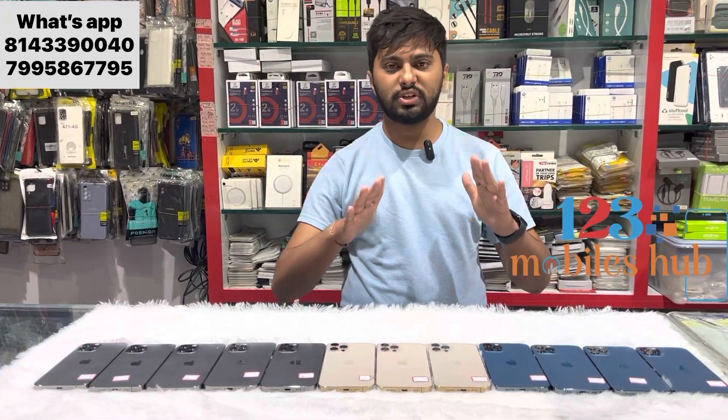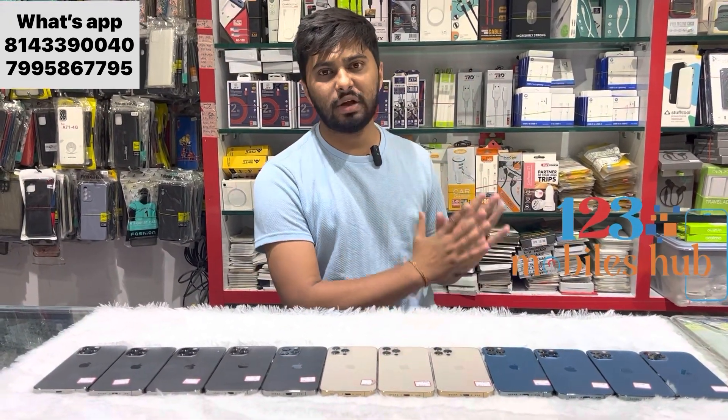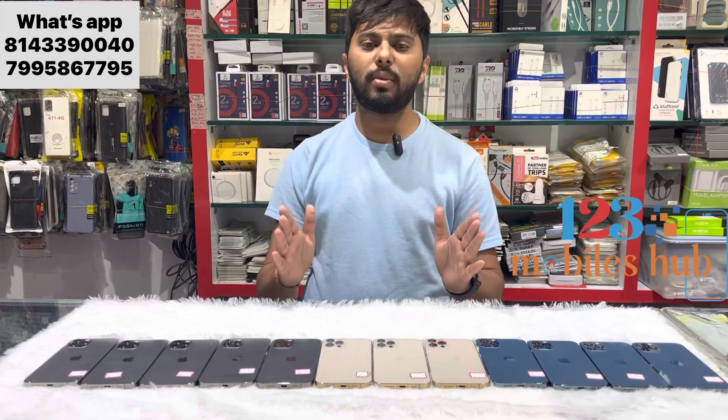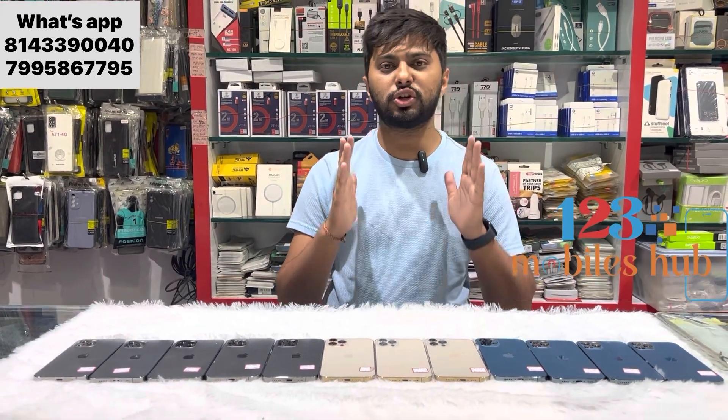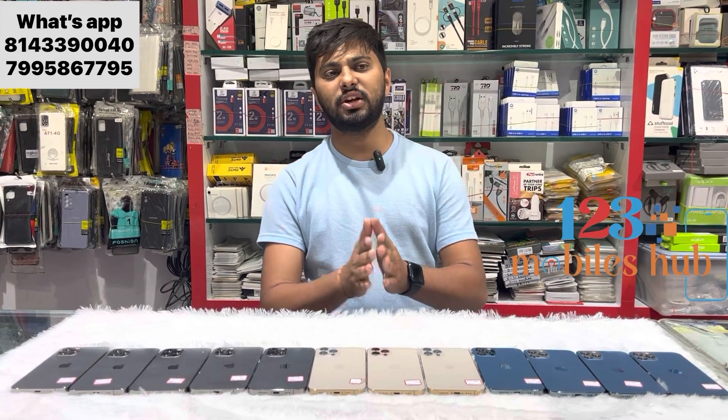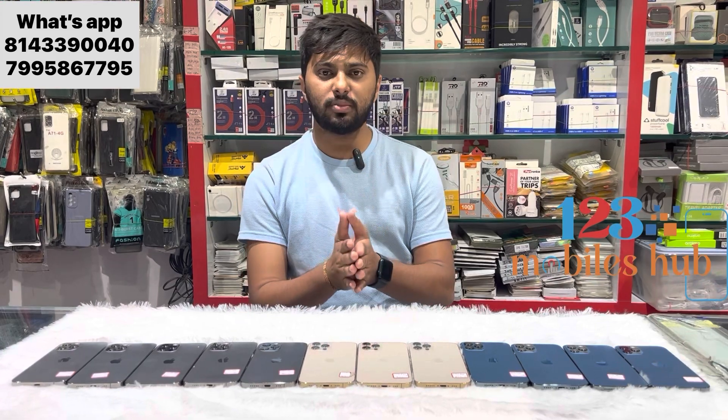Brand new condition. You can visit our store. Our store is located in Banjara Hills, Hyderabad, India. Our store address is 123 Mobiles, Banjara Hills, Road Number 12, opposite to Virinchi Hospital. If you're having any trouble finding our location, just ask us in our WhatsApp group.